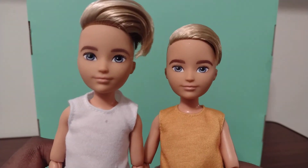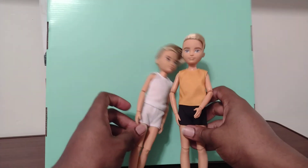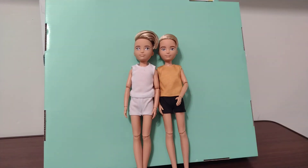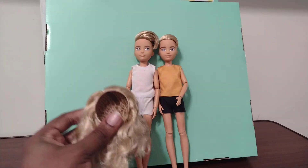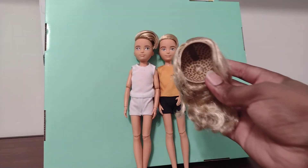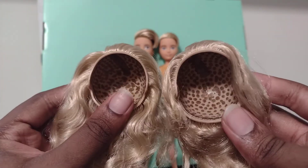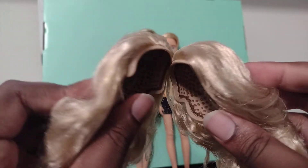And here they go from the back, and on the side again. Here they are together. Now I'm going to show the wigs — you can see the difference in these wigs. This one comes with this doll, and this one comes with this doll. I'm not seeing any difference between them — both wigs look the same.